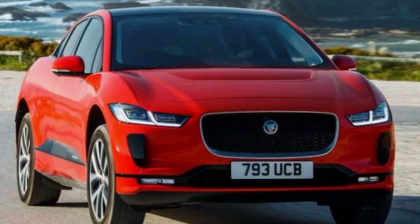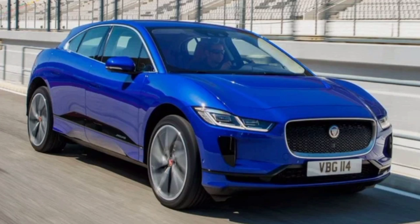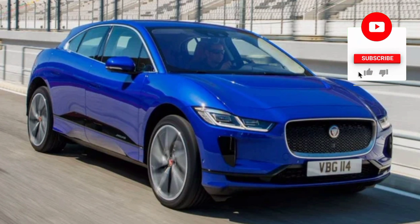Separately, the First Edition version is a limited series of cars with a unique decor, exclusive body color, double-spoke wheels, suede ceiling, and much more.